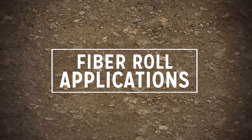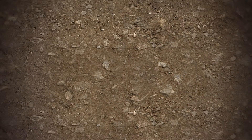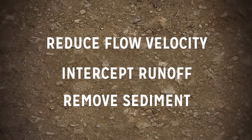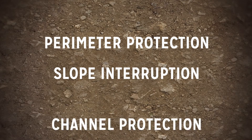SRFRs offer many advantages in a variety of applications. Once installed, fiber rolls reduce flow velocity, intercept runoff, and remove sediment from polluted waters. Fiber rolls are primarily used in the following applications: perimeter protection, slope interruption, and channel protection.